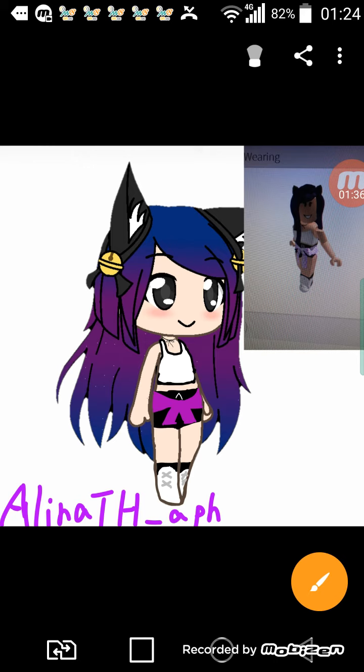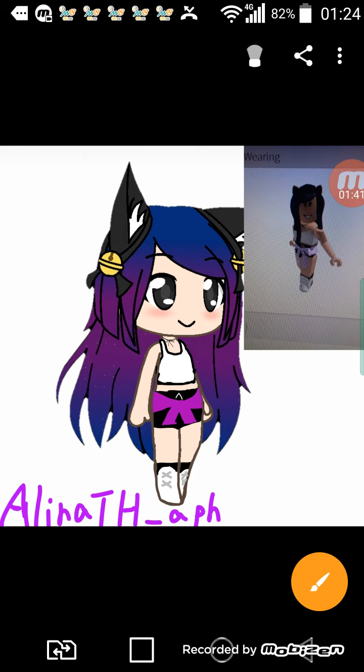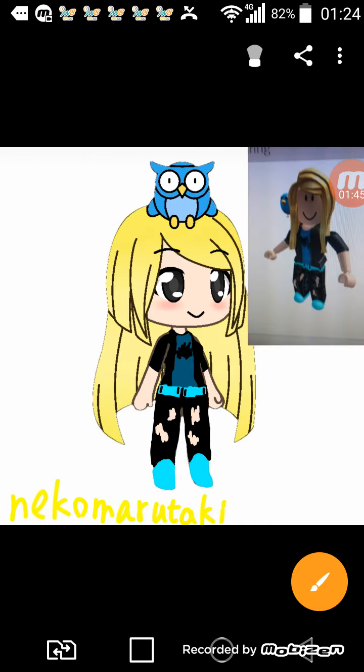Next one is Alina — I'm so sorry, I don't want to mispronounce your name. I didn't know how to draw the ears, so I had to make the ears like that.